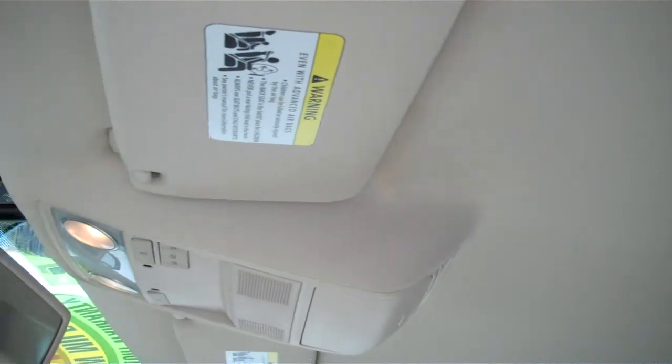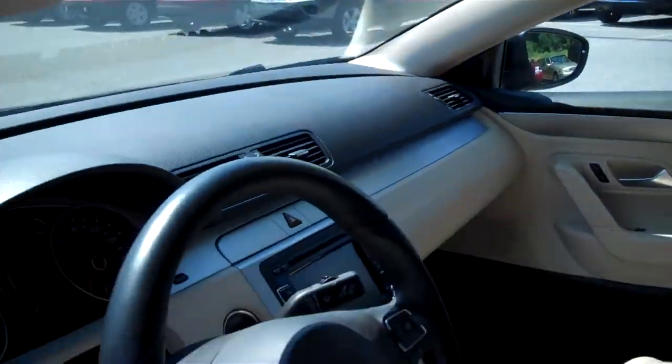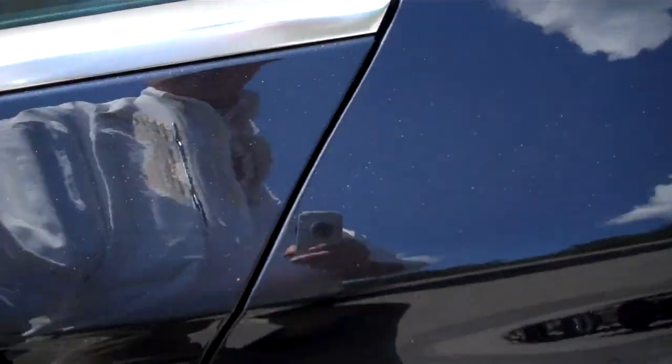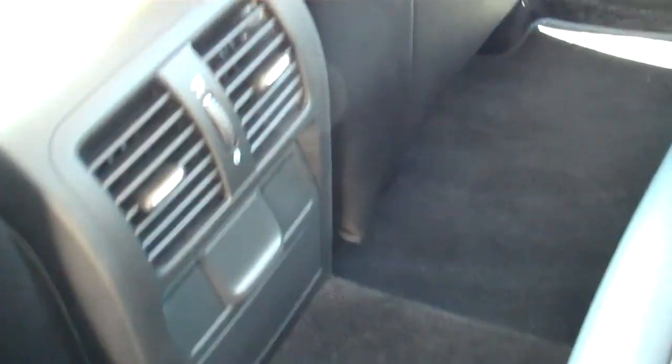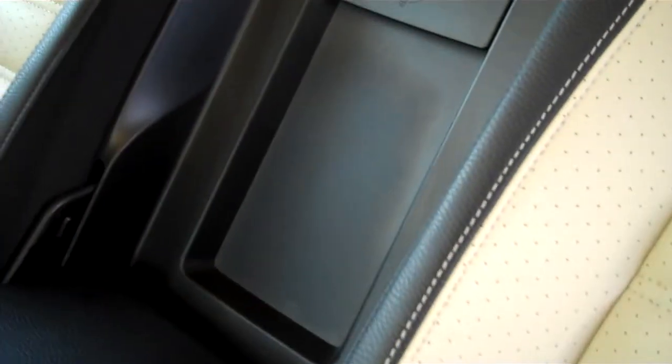The seats look great. The headliner is nice and clean. Back here in the back, there are cup holders in the center rear seats, as well as an armrest that folds down and a pass-through to the trunk.